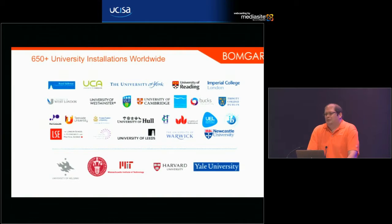Just before we start, how many people in the room are existing Bomgar customers? Can you pop your hand up? Wow, great — I'm preaching to the choir. Bomgar's worked with over 650 universities worldwide.